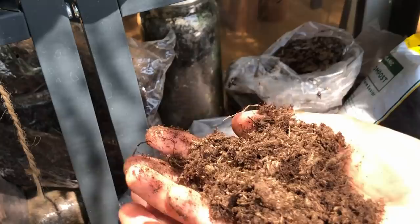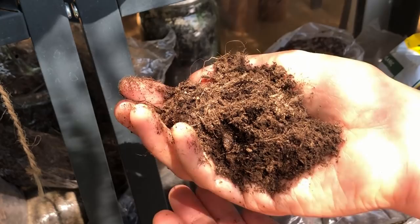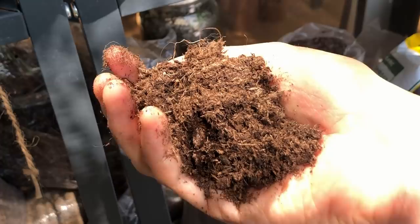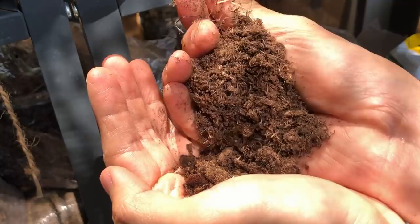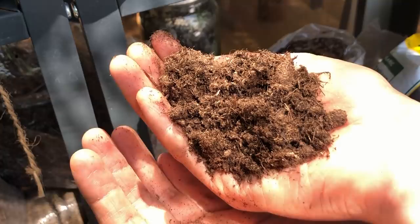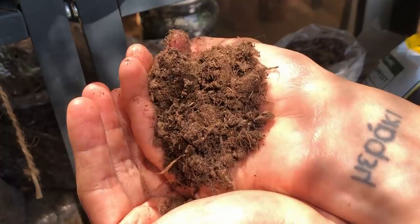Next we have peat moss, which is what a lot of nurseries have plants grown in and is commonly known as houseplant soil, especially in the U.S. market. However, there's a question about whether it's sustainable — I personally don't think it is, because it's taken from bogs in Canada and other swampy lands where the soil is organic and rich in nutrients. It's a very high-quality potting type, but I don't personally use it.